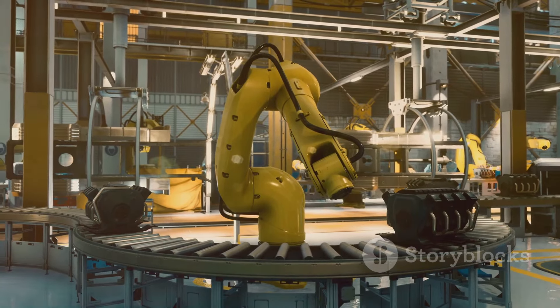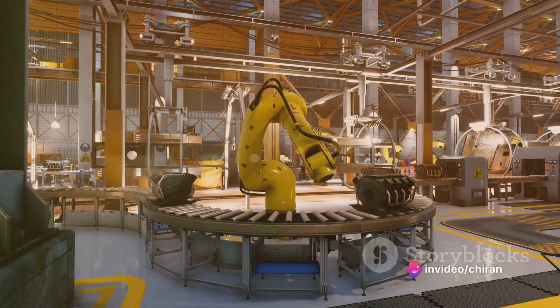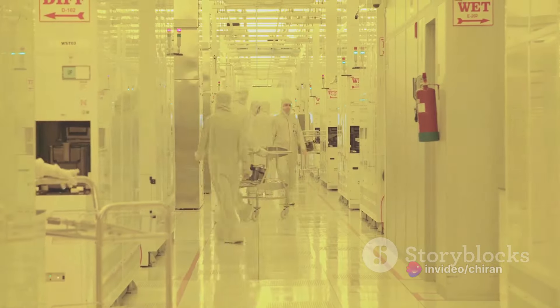In a matter of seconds, the engine is installed, the body is painted, and the interiors are fitted. Every 76 seconds, the process repeats, and another Su7 is born.